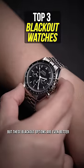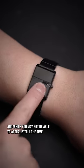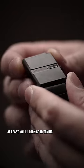A $10,000 watch is nice, but these blackout options are even better. And while you may not be able to actually tell the time, at least you'll look good trying.